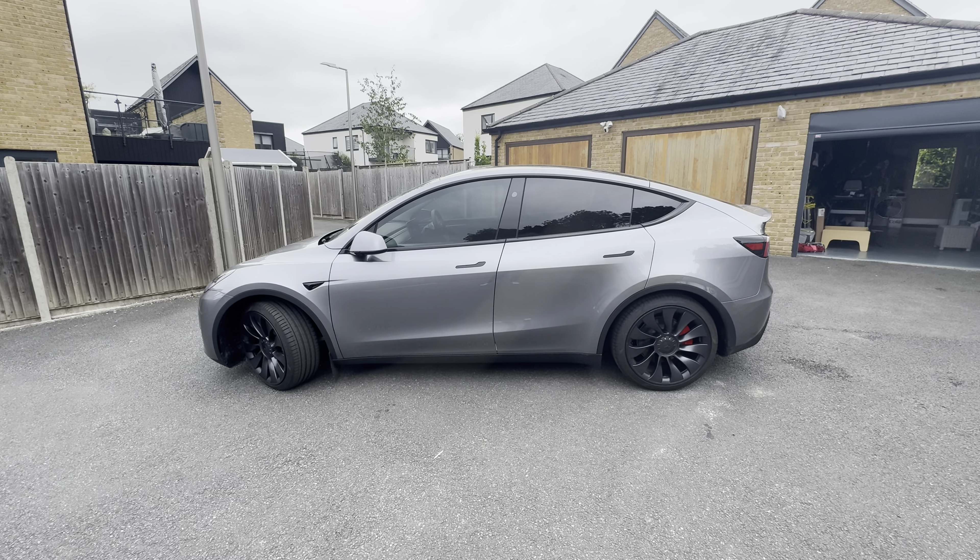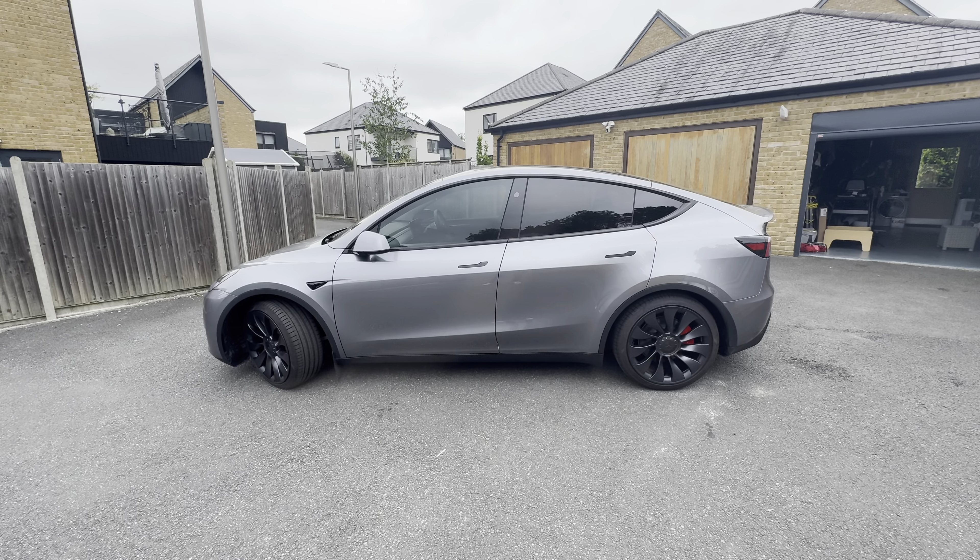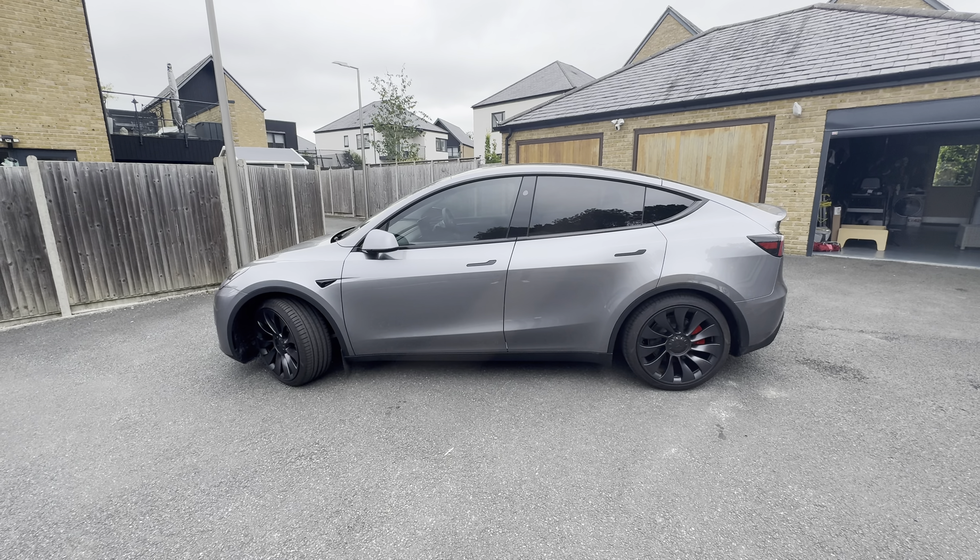The silver does cost an extra £2,600, which is a lot of money. However, I'm really happy with the choice I've made on this silver car.